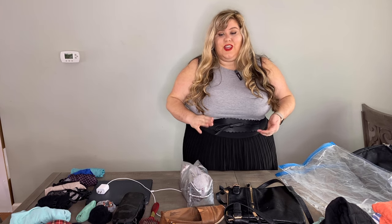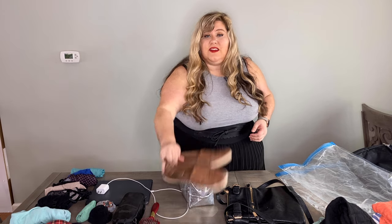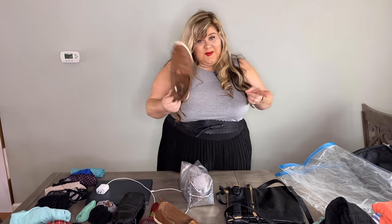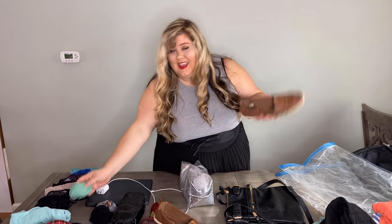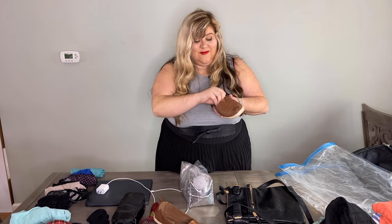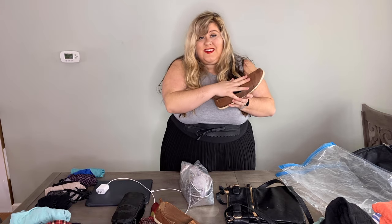Another tip: wear your bulkiest shoe to the airport — whether that's sneakers, boots, or whatever — so you can pack flats and flip-flops in your suitcase to take up less room. And speaking of shoes, utilize your shoe space. Stuff your socks, underwear, and jewelry inside your shoes. That's just empty space you'd otherwise waste.